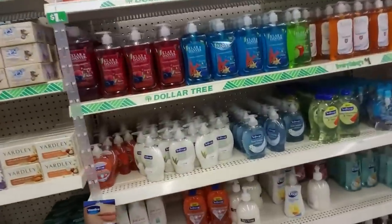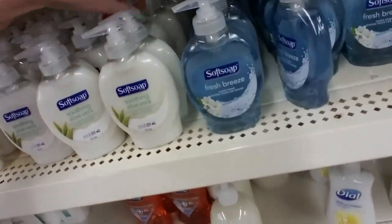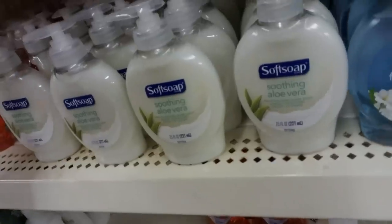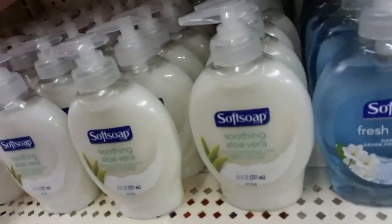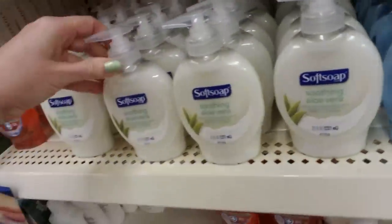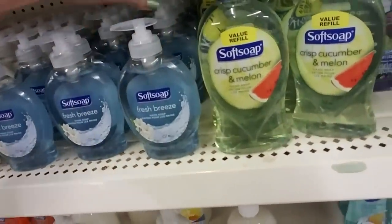We've done this section here — look at that, look how pretty that is. We do have some gaps but there's nothing I can do about that. But look at this — look at the pump soap. This is just the liquid hand soap from Soft Soap. This one is soothing aloe vera, which is always nice. I love how good these things smell. And then we have Fresh Breeze.